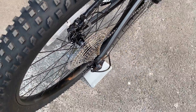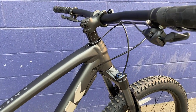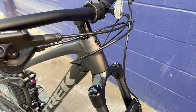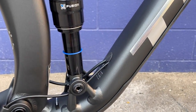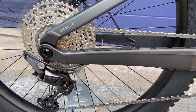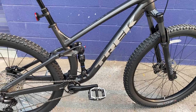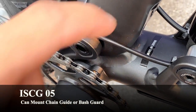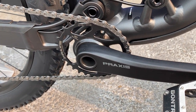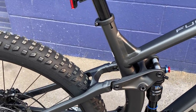It's got Bontrager hubs with boost spacing — extra wide for confidence and strength on the trail. It's also internally routed with Trek's Control Freak internal routing system, which keeps cable rattle noise down and protects all the cables by routing them right into the frame. The cables come out and go underneath the shock, zip tied down to keep chain rattle noise down, back through the chain stay and out to the derailleur and rear brake. The bike also has ISCG5 mounts for a chain guide or bash guard.